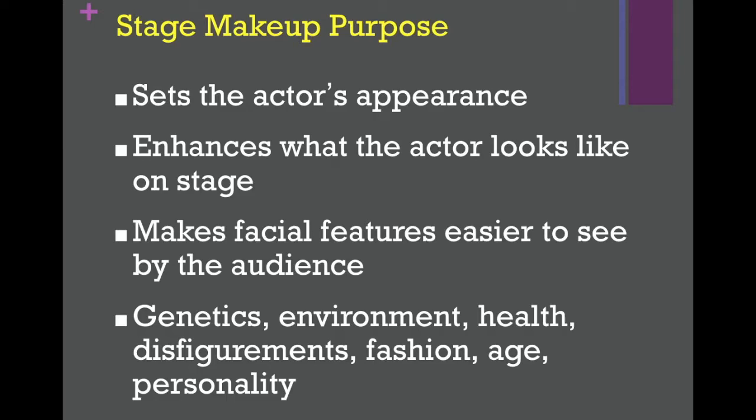First we're going to talk about the purpose of stage makeup. Stage makeup's purpose is to set the actor's appearance. An actor playing a character needs to look a certain way every time a show happens, so you need to set that into certainty.